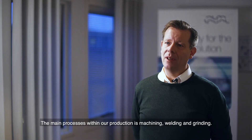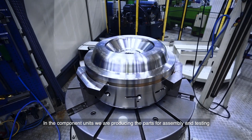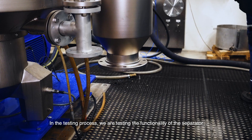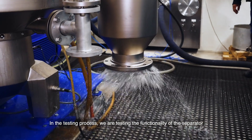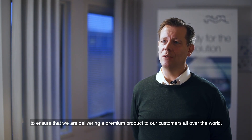The main process within our production is machining, welding and grinding. In the component units we are producing the parts for assembly and testing, which is the last step in the process. In the testing process we are testing the functionality of the separator to assure that we deliver a premium product to our customers all over the world.